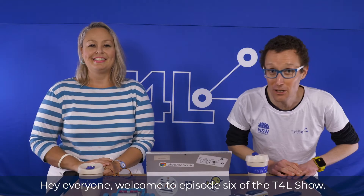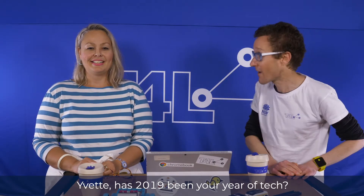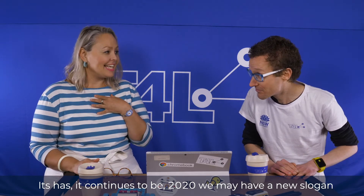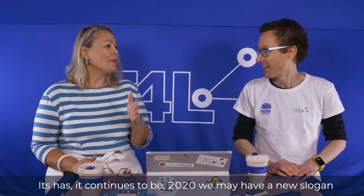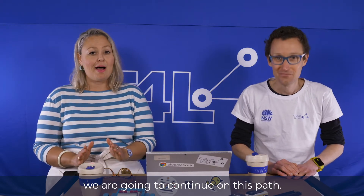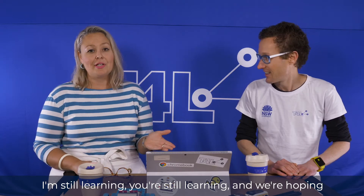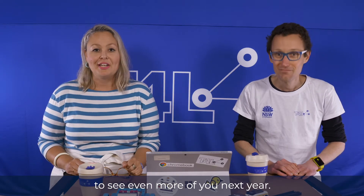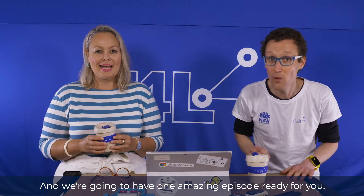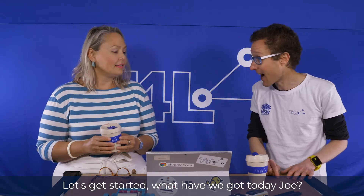Hey everyone, welcome to episode 6 of the T4L show. Has 2019 been your year of tech? It has, and it continues to be. 2020 may have a new slogan, but the sentiment will be the same. We're going to continue on this path. I'm still learning, you're still learning, and we're hoping to see even more of you next year. If you're not learning, you're not having fun, and we're going to have one amazing episode ready for you. Let's get started.